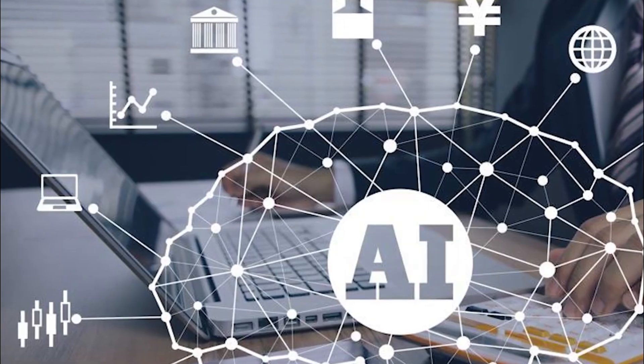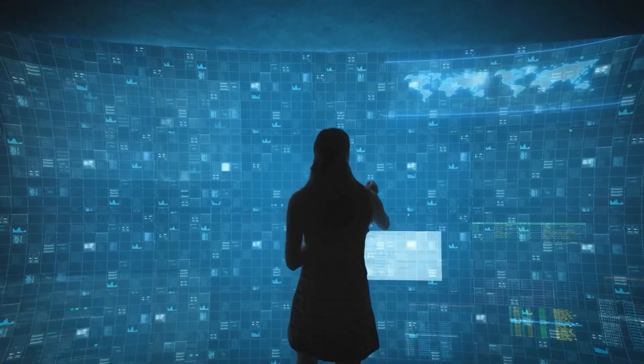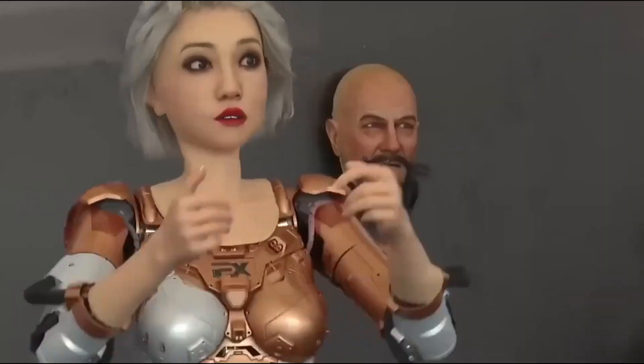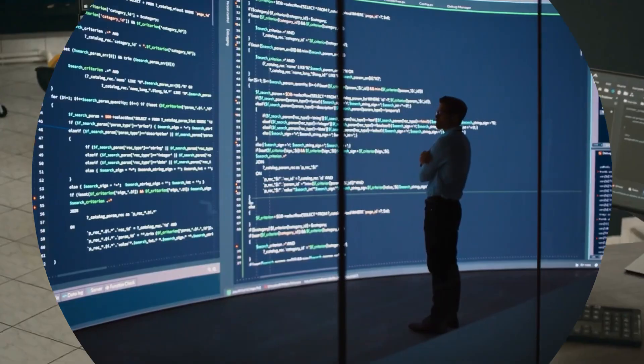What's coming next? AI is getting better and cheaper, which means more and more people around the world can start using it. We might see AIs doing things we can only dream of right now, like helping doctors cure diseases or letting you chat with a robot as if it's a real person. The race is on, and it's going to be exciting to see what happens next.